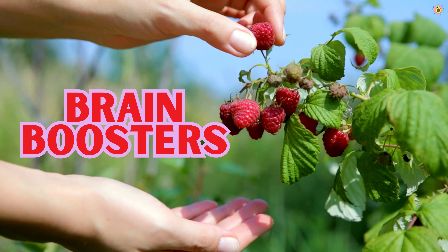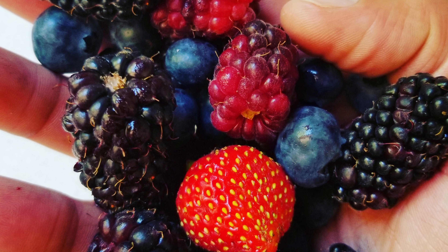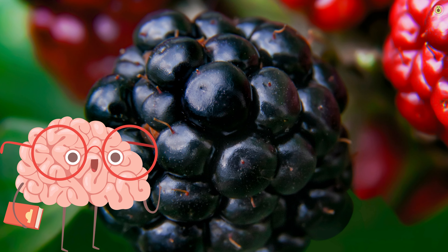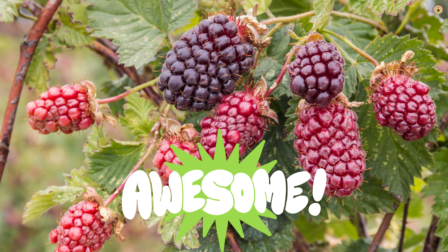Brainiacs, listen up — boysenberries have a little something for your noggin, too. Packed with brain-boosting nutrients like vitamin K and antioxidants, these berries support cognitive function and help protect your brain from age-related decline. So next time you're studying, working, or just enjoying a lazy day, don't forget to add a handful of boysenberries to the mix.